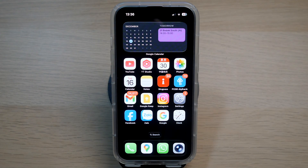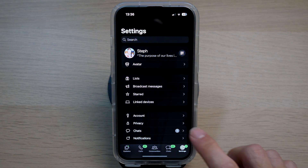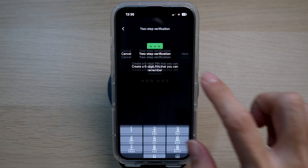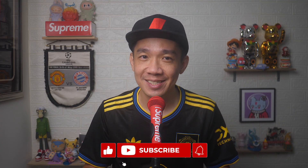Enable two-step verification. This adds a critical layer of security by requiring a unique PIN whenever your phone number is registered with WhatsApp again — for example, on a new device. On your WhatsApp, tap on Settings, tap on Account, tap on Two-Step Verification, tap on Turn On, enter a unique six-digit PIN and remember it. Remember not to share this PIN with anyone.